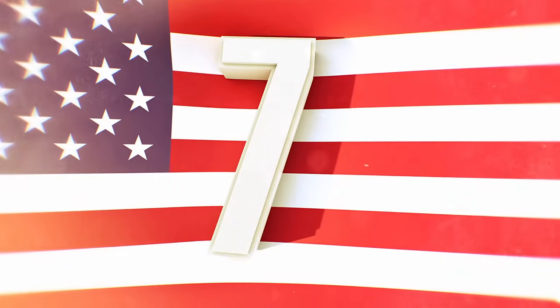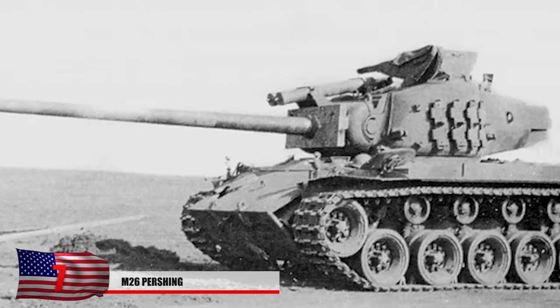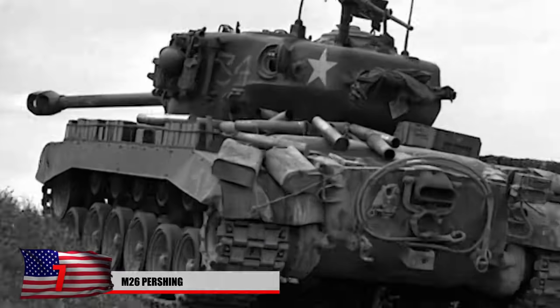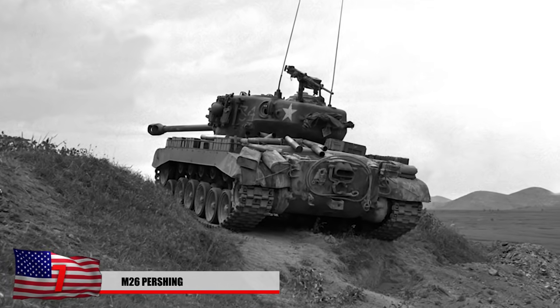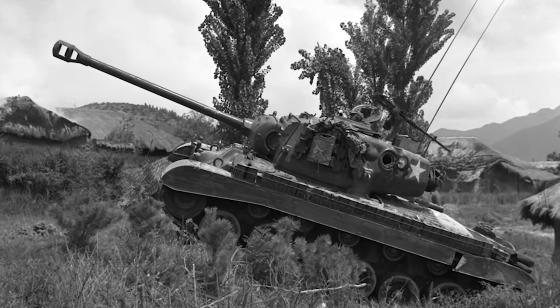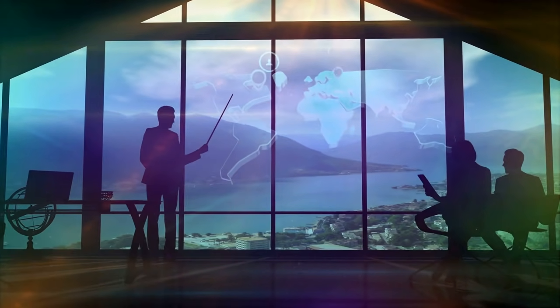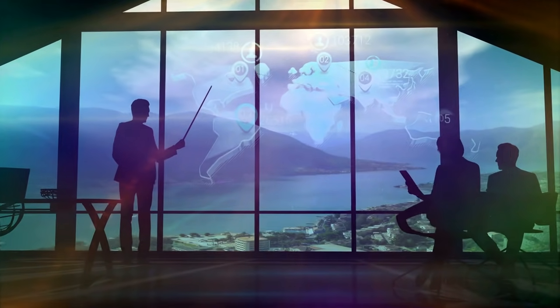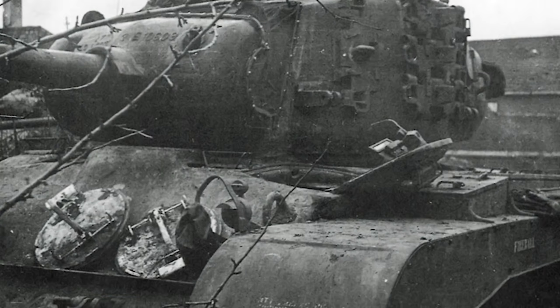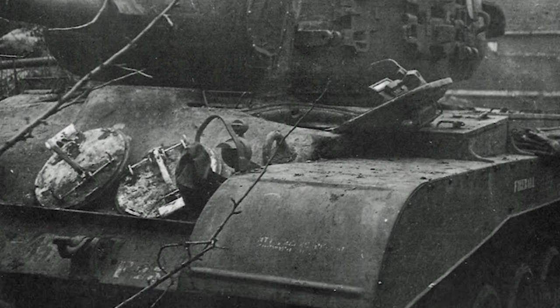Number 7: The M26 Pershing. This heavy/medium tank was used by the United States and was intended to replace the Sherman. Like a few tanks on this list, it only saw a little combat towards the end of the war. Its most notable appearance was during the Battle of Remagen during the Allied invasion of Germany. Some historians would rank it only slightly behind German Panther tanks in firepower, mobility, and protection. It had a 90-millimeter gun, M3, and could move at a speed of 30 miles an hour.